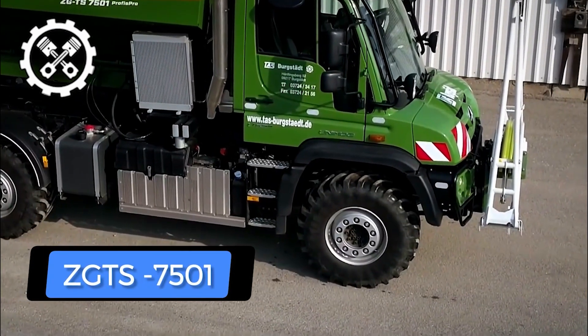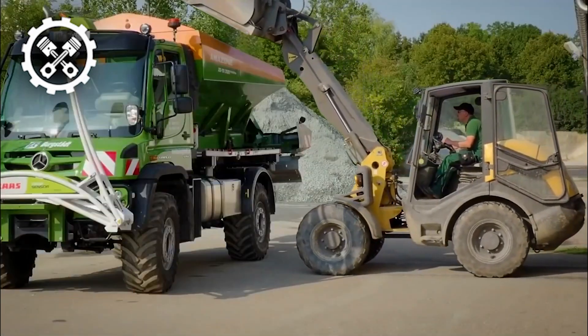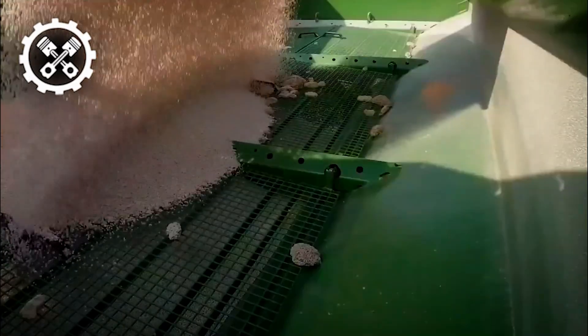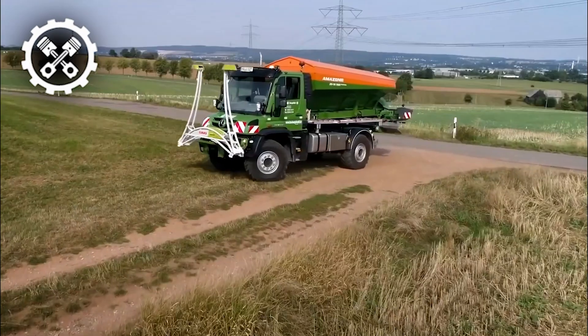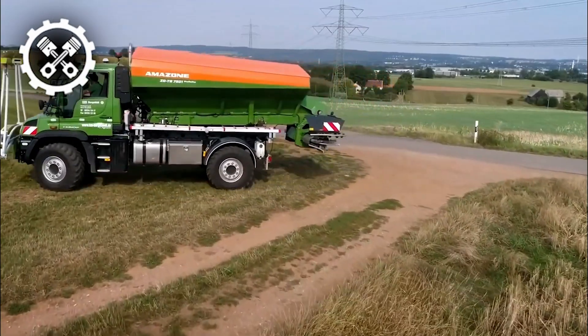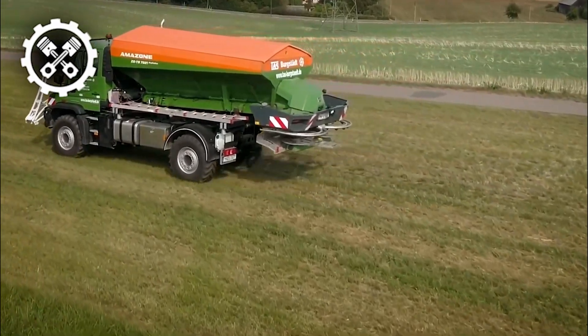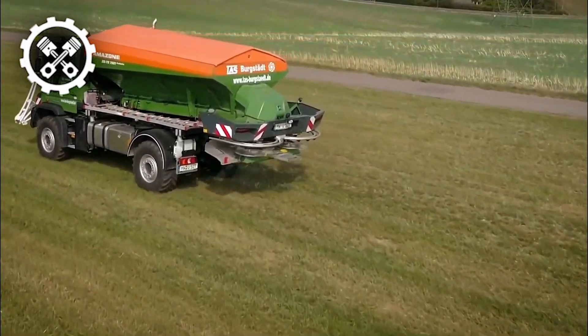The ZGTS-01 is an innovative trailer spreader featuring a container volume of either 7,500 liters or 10,000 liters. This state-of-the-art equipment facilitates expanded area coverage, boasting remarkable working widths of up to 54 meters and achieving operational speeds of up to 30 kilometers per hour.